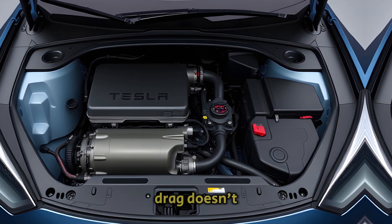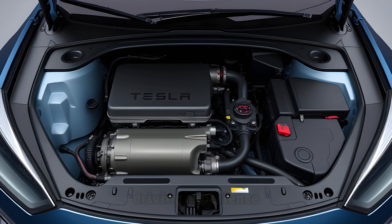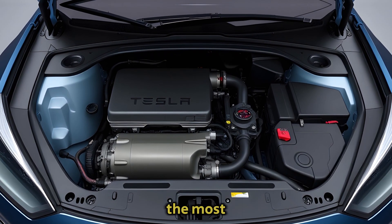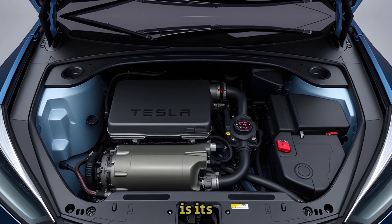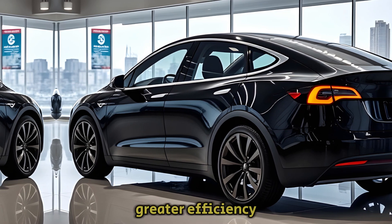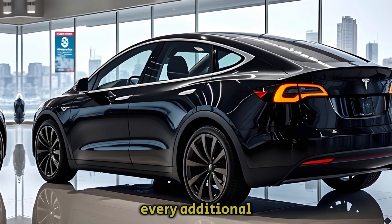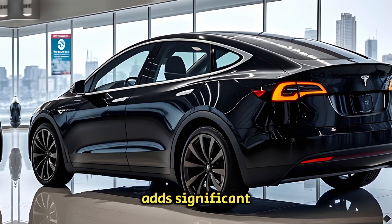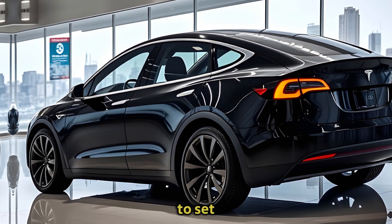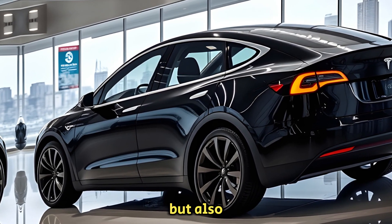The benefits of these changes extend beyond aesthetics. Reducing aerodynamic drag doesn't just save energy — it also improves stability at higher speeds, making for a smoother, more secure driving experience. When combined with Tesla's other innovations, these refinements ensure that the Model Y maintains the brand's hallmark performance standards. One of the most noteworthy outcomes of the redesigned Model Y is its potential impact on battery consumption. By lowering drag, the vehicle can achieve greater efficiency, allowing drivers to travel farther on a single charge. With this latest evolution, Tesla continues to set the bar higher, blending form and function to create a car that's not just efficient but also undeniably cutting edge.